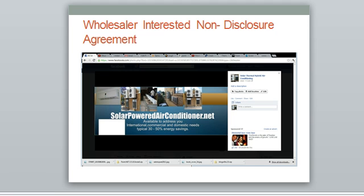In order to get more information, you need to go to solarpoweredairconditioners.net. If you want to be a wholesaler, we require you to fill out a non-disclosure agreement, which will allow us to send you our rates and also helps us protect against unauthorized exchange of information.